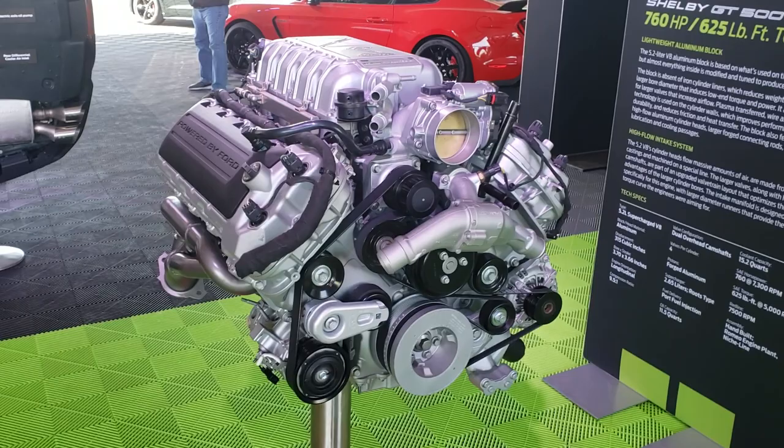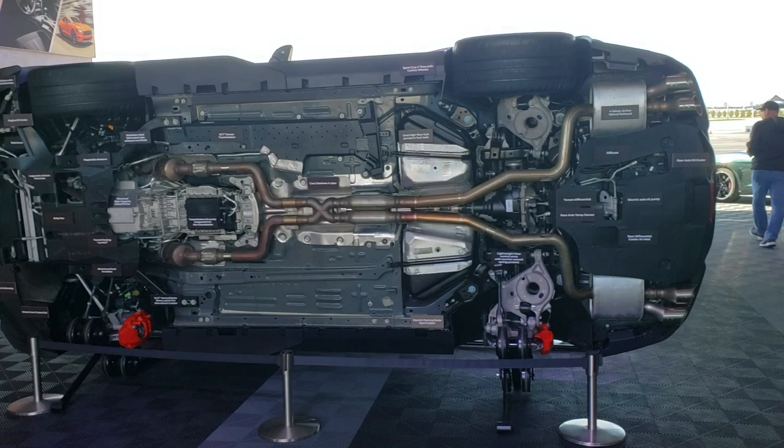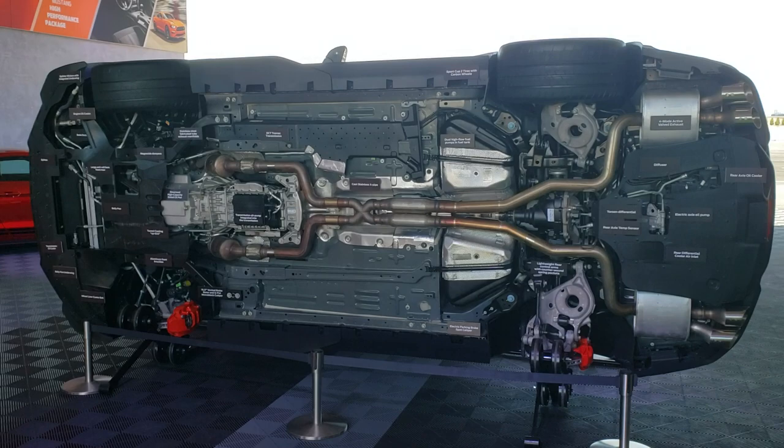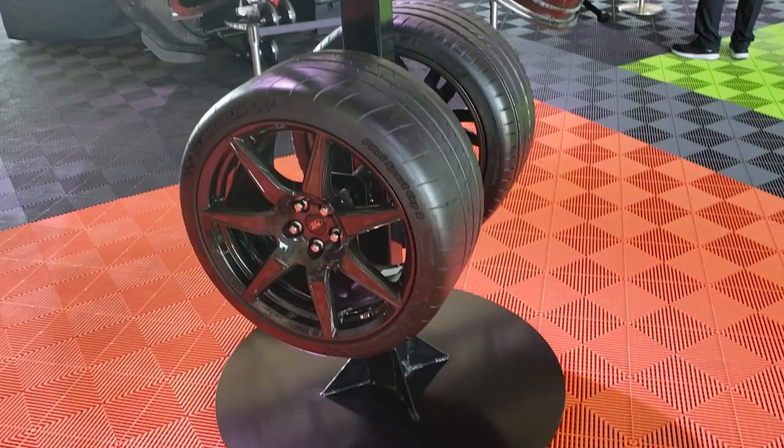Pretty awesome — doing a little walk-around on that and zooming in to show you some of the goodies. Pretty cool stuff. Oh, here's the wheels — they have a display of the carbon fiber wheels.